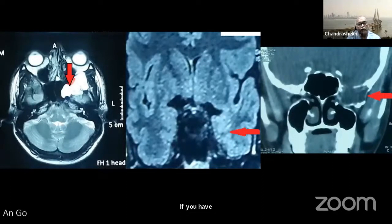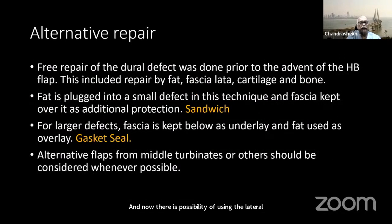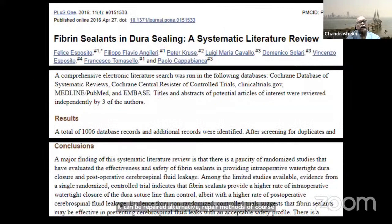Reconstruction has become much more reliable after the Hadad flap was introduced, and there is now the possibility of using a lateral turbinate flap and several other repair methods. Alternative repair methods include a free flap with a sandwich method using three layers, and fibrin sealants keep it in place for some time, which is important until healing properly starts.